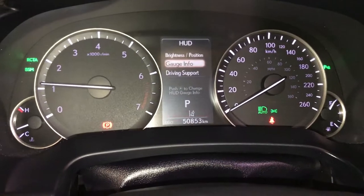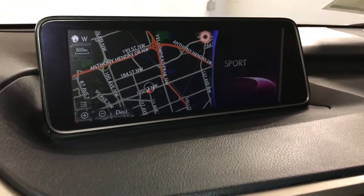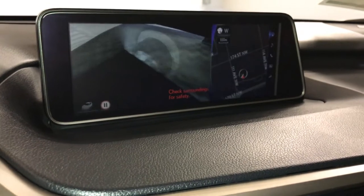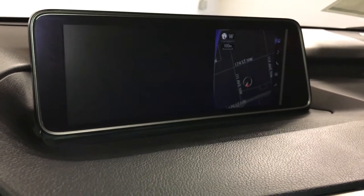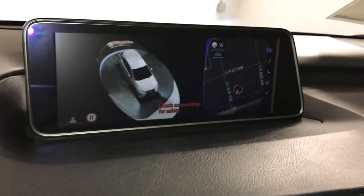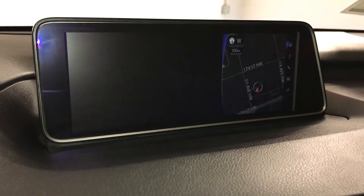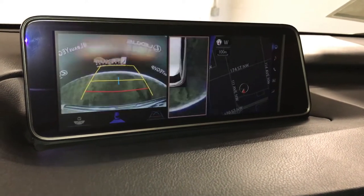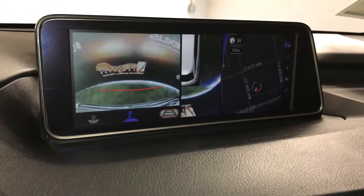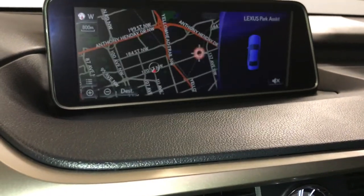For your drive modes, you have sport, eco, and normal. The 12.3-inch display screen houses your navigation system. The panoramic view monitor button gives you 360 degrees of the vehicle, a see-through view, and the bird's eye view. You can pause it; you have a backup camera, side mirrors that tilt down in reverse, wide view, normal view, and bird's eye view again. You can zoom into a specific corner with that view, and also change your guidelines. In drive, you'll have your front camera and the bird's eye view.